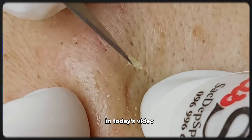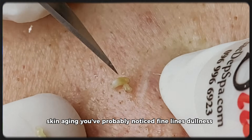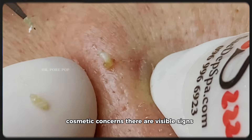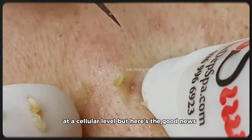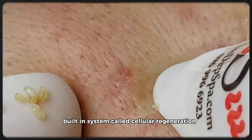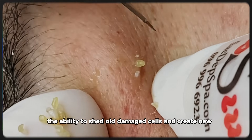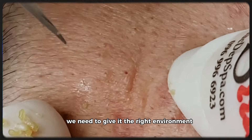In today's video, we're diving deep into something that affects all of us: skin aging. You've probably noticed fine lines, dullness, dryness, maybe even puffiness around your eyes. These are not just cosmetic concerns — they're visible signs of what's happening inside your body at a cellular level. But here's the good news: our body isn't helpless. We have an incredible built-in system called cellular regeneration — the ability to shed old, damaged cells and create new, healthy ones. But for this system to work properly, we need to give it the right environment.